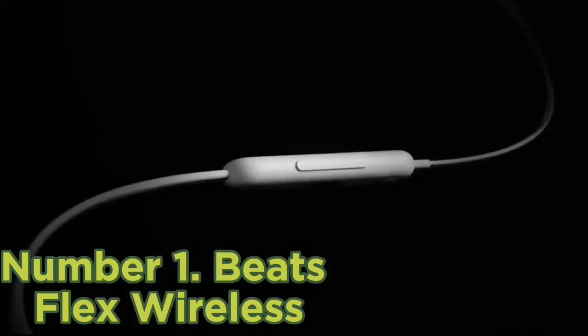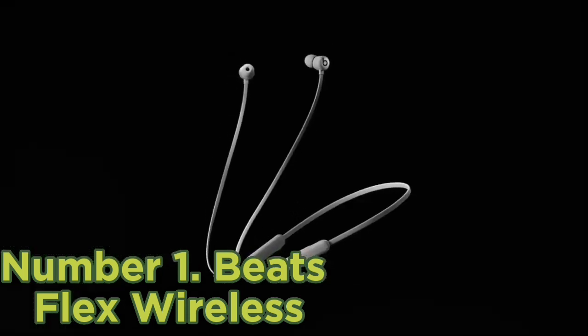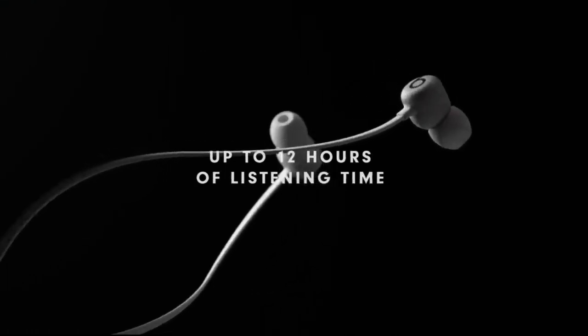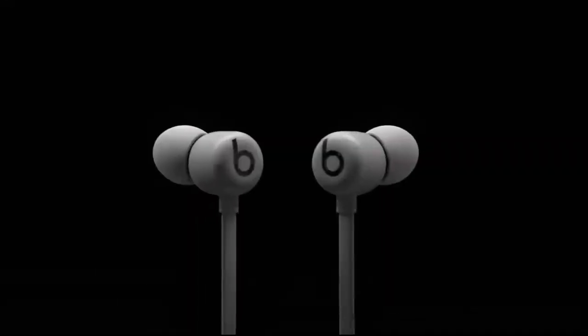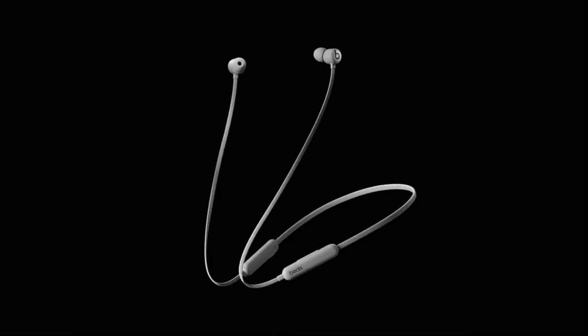They last 11 hours continuously. The Beats Flex are simple, colorful in-ears with a neck cable design, 11 hours of continuous battery life, and you can seamlessly pair them with any Apple product. Unlike the Jaybird Vista Pro Wireless or the Beats Powerbeats Pro Truly Wireless, they don't have ear tips or stability fins to help keep them in place, making them better suited for light exercise. Their companion app also doesn't offer many extra features.